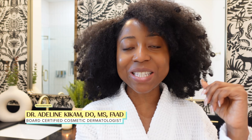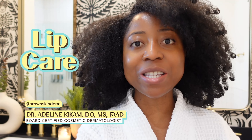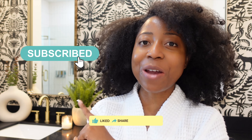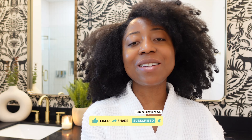Hey there, welcome back to my channel. I'm Dr. Adeline, aka Brown Skin Derm, and today I'm going to be telling you how to care for your lips. Before I jump into that topic, please take a moment to hit the subscribe button so you don't miss out on weekly videos and daily YouTube Shorts.